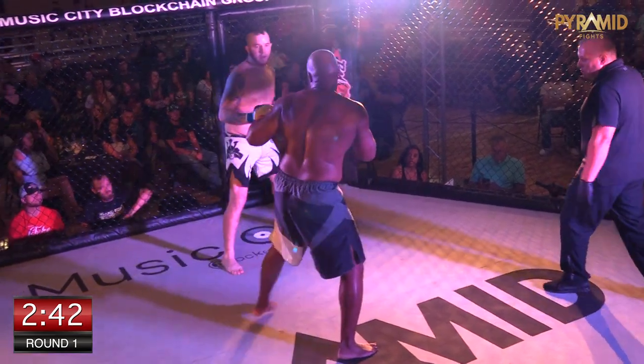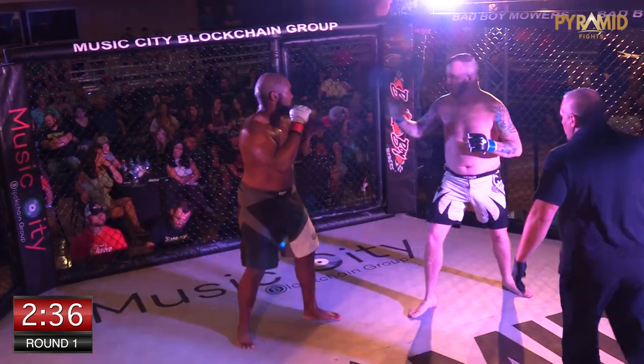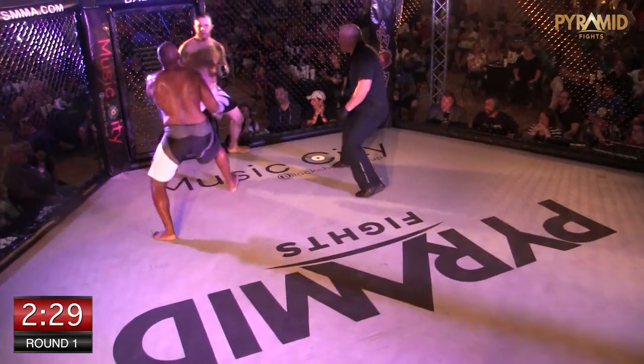I used to spar with a super heavyweight — the guy was 300 pounds — and he said I'd try kicking with malice. Well of course, man, you're 300 pounds. There's no other way to kick you. Right now Tyler — oh, good body kick!